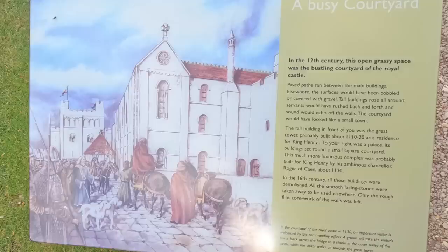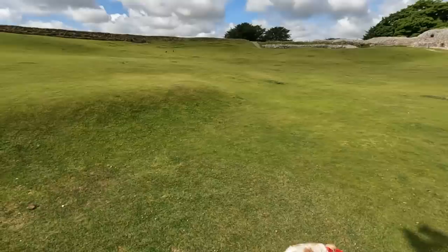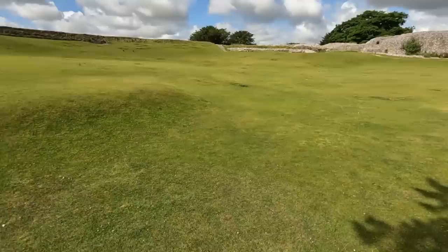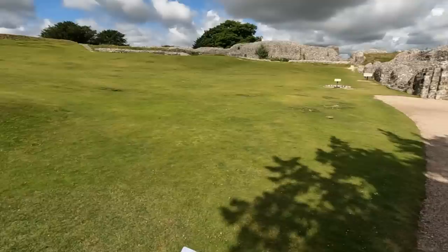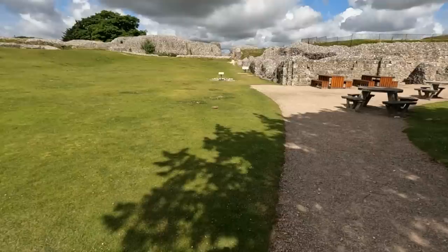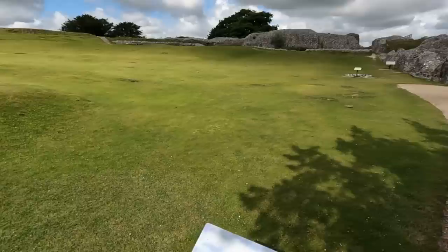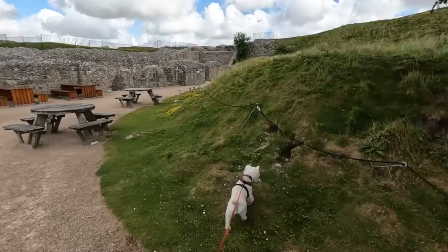It says here: a busy courtyard. This grassy open space was the bustling courtyard of the royal castle. Paved paths ran between the main buildings and elsewhere surfaces would have been cobbled or filled with gravel. Tall buildings rose all around and servants would have rushed backwards and forwards — the sound would echo off the walls. The courtyard would look like a small town. The tall building in front of you was the great tower, probably built about 1110 to 1120 as a residence for King Henry I. To the right was a palace and its buildings set around a small square courtyard. This much more luxurious complex was probably built for King Henry by his ambitious Chancellor Roger of Caen by about 1130. In the 16th century all the buildings were demolished, all the smooth facing stones were taken away to be used elsewhere, and only the rough flint corework of the walls was left.